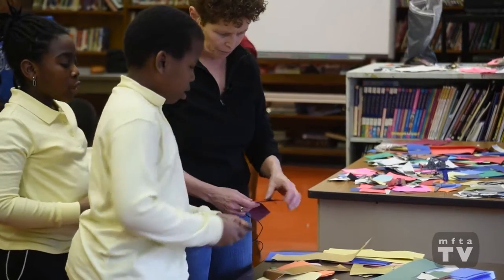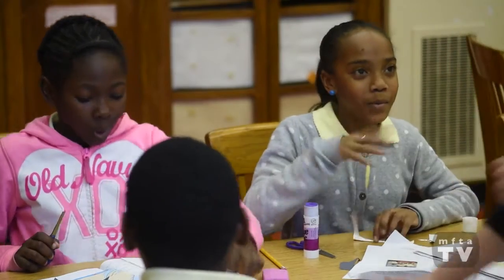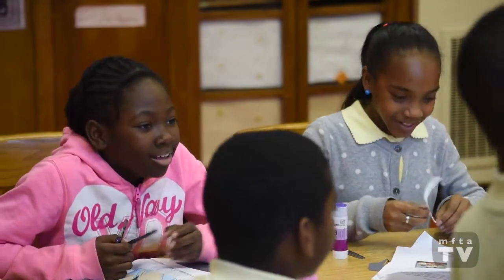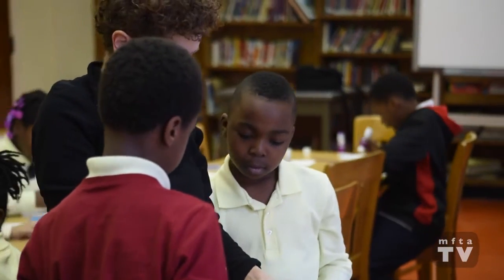Our belief is that when students go through the process of creating something, they internalize the information at a higher level, giving them something to talk about. With this gained knowledge, they can effectively present their work to their peers and families in an oral presentation.